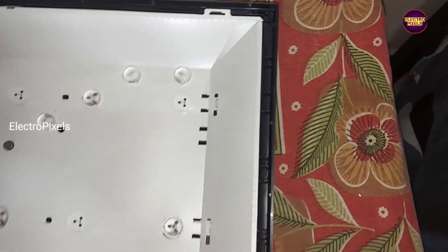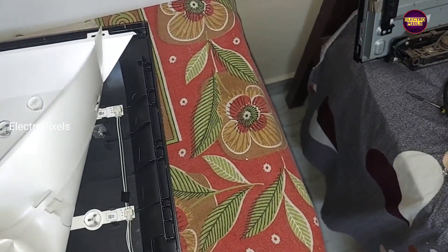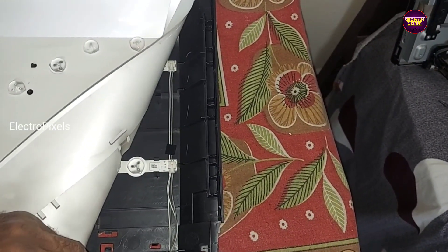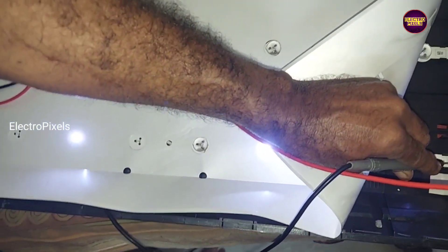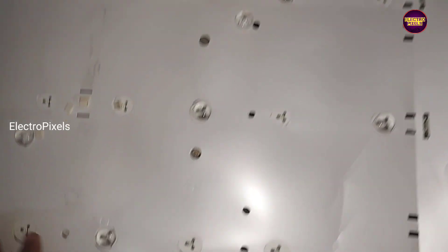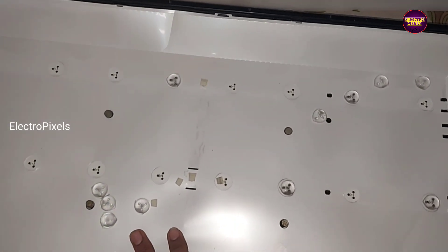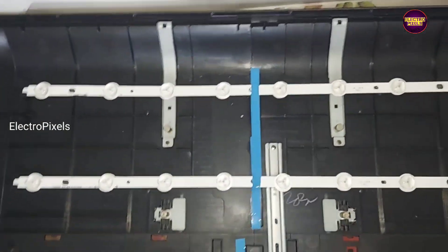While checking with the LED checker we found that almost all LED backlights are shorted. When repairing backlight related issues it is always better to replace the entire backlight with a new one. So let's replace everything with a new one.